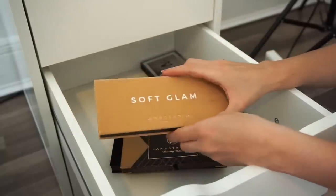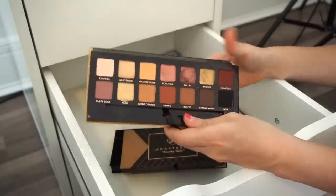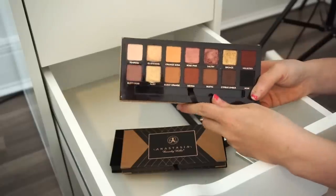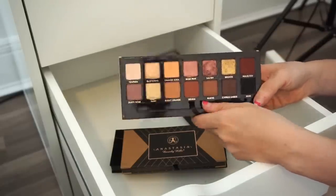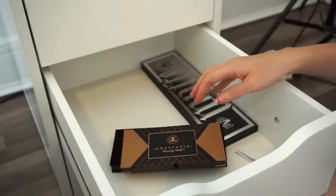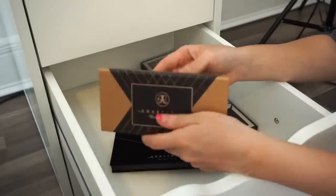Next is the ABH Soft Glam eyeshadow palette — I'm totally not parting ways with this, keeping it 100%. I'm still contemplating using this palette for my brother's wedding, but I adore it so it's staying in my life forever.